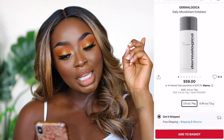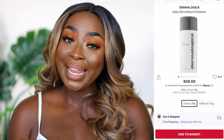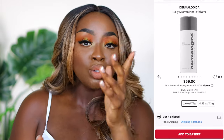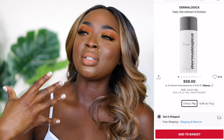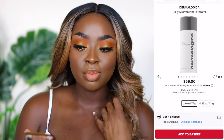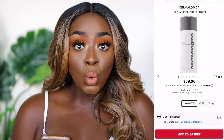They've also got the Dermalogica Daily Microfoliant exfoliator. You put it on your wet hand, rub it together to emulsify, and then rub it onto your already clean face to exfoliate. It feels really good and has a very gentle scent. Apparently you can do this every day — I don't exfoliate every day because my skin is dry, but a few times a week is perfect.